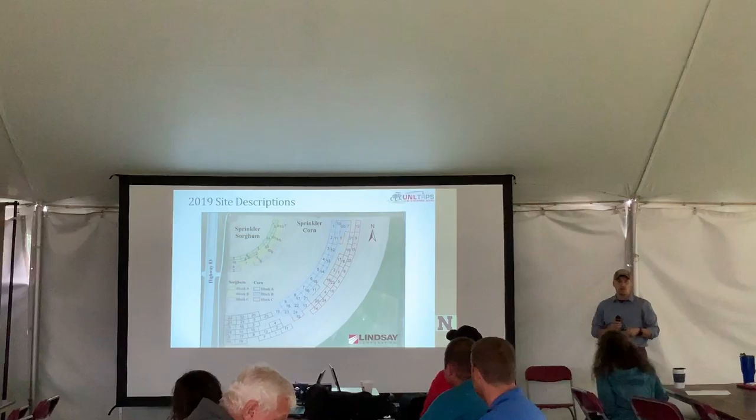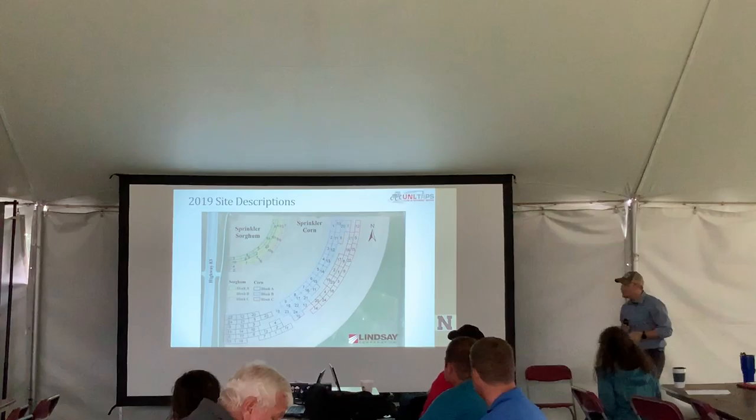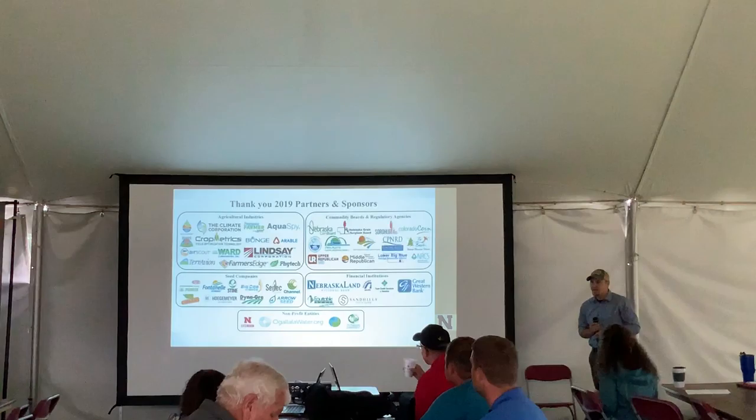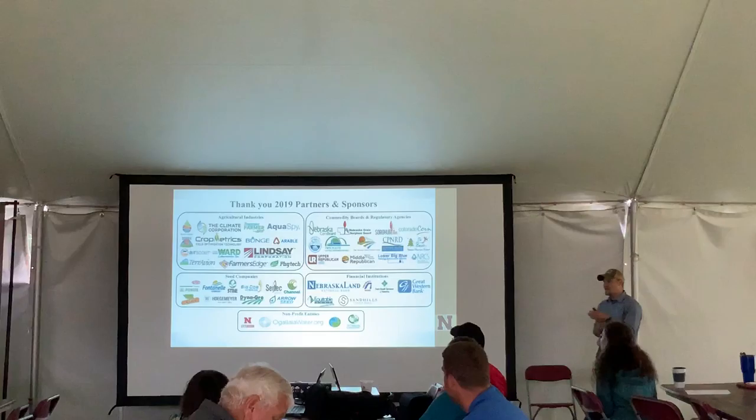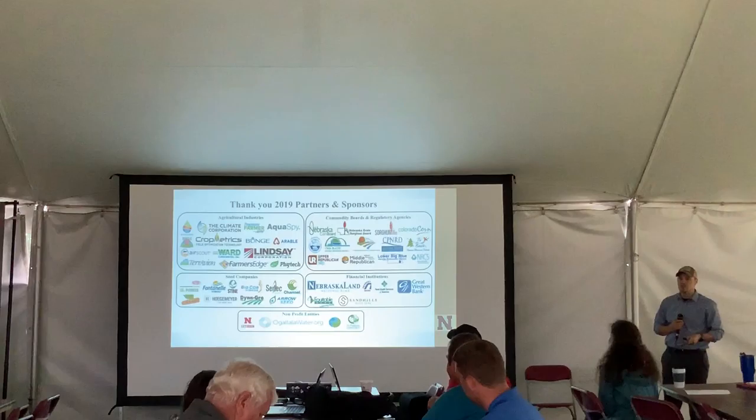Our pivot is located on the other side of Highway 83, where our corn and sorghum competitions are located. We want to provide as much statistical evidence of who won and why. All decisions are being made using more production-scale equipment — we're not using plot planters and we are not hand harvesting.